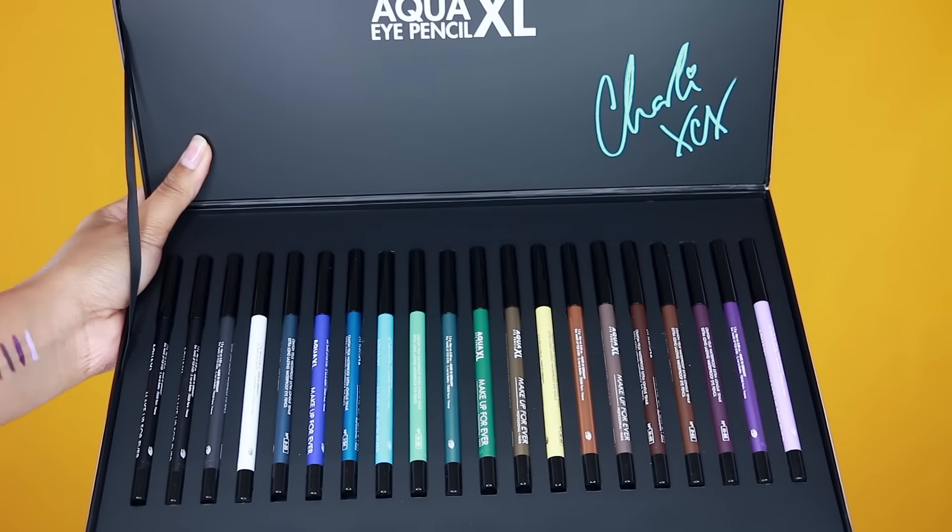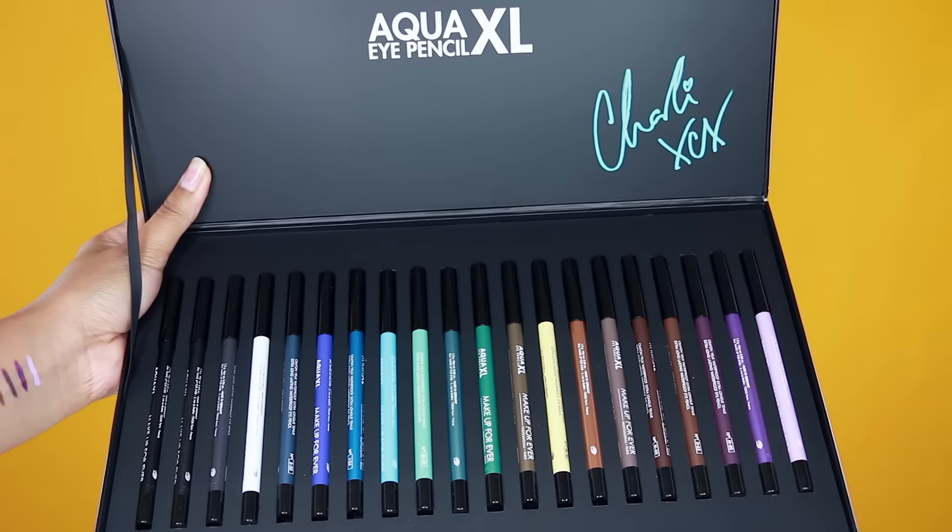Today's first look is going to be on some Makeup Forever products. These are called Aqua XL Eye Pencils and this is in collaboration with Charli XCX. She's a singer and I will list a link — her IMDB or something — down below. Makeup Forever and her collaborated together on some eyeliners!